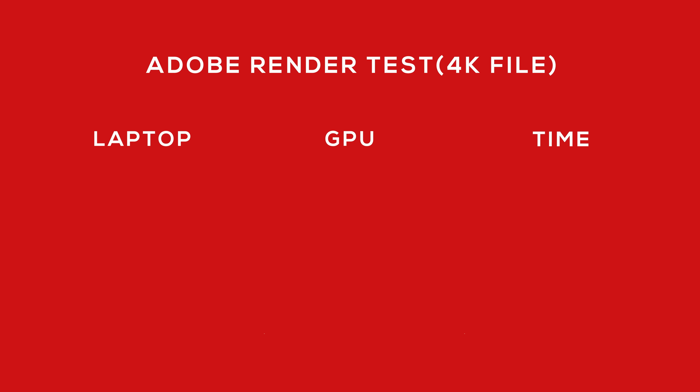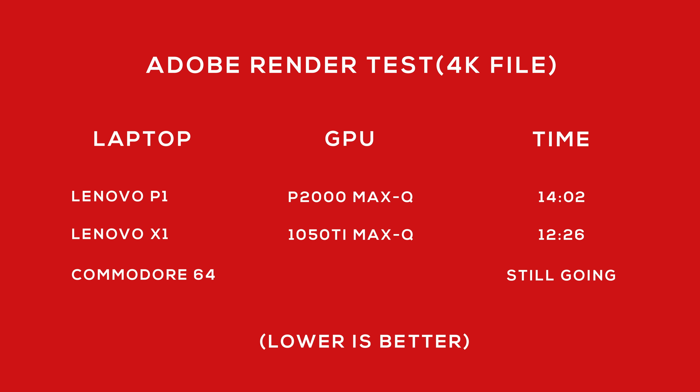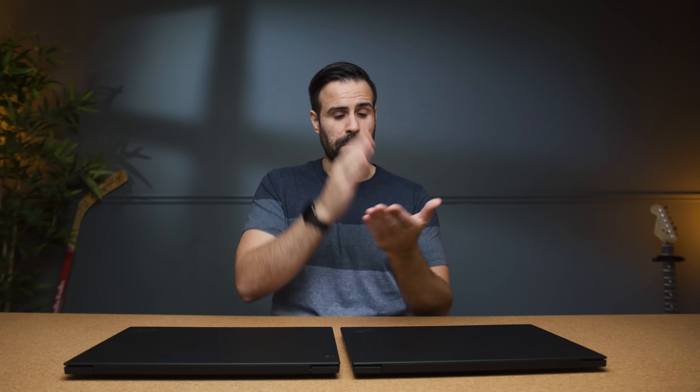The other difference is the GPU. On the X1 Extreme, you're getting the 1050 Ti Max-Q, whereas on the P1 you're getting the P2000 Max-Q. This comes down to the type of work you're doing. For someone like me who edits video and likes to game every once in a while, the X1 makes a lot more sense — great frame rates, good performance, and you can game at medium to high settings. For video work, it's actually better to use the consumer version of a GPU than the Quadro variants.